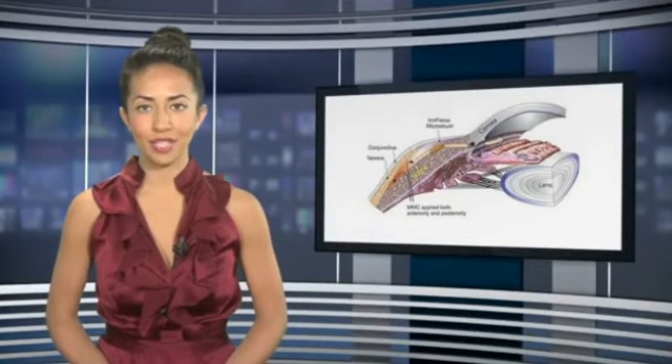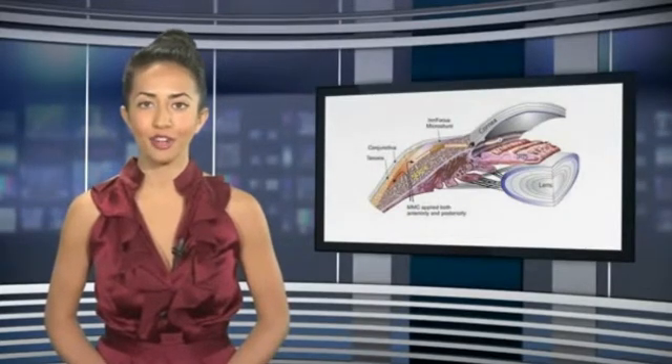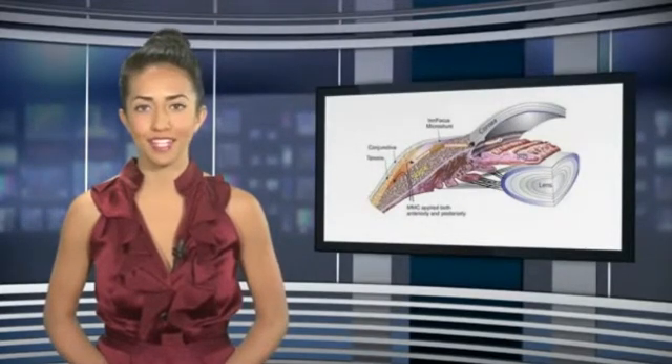Patients have now been implanted with the InFocus Microshunt in Spain, France, Japan, and the Dominican Republic.